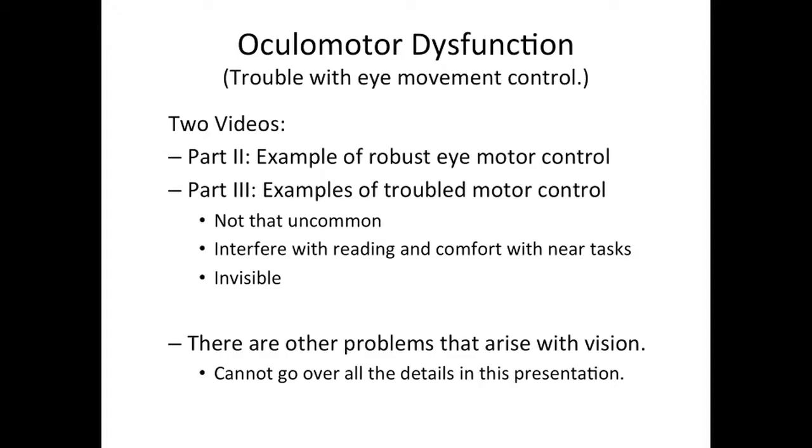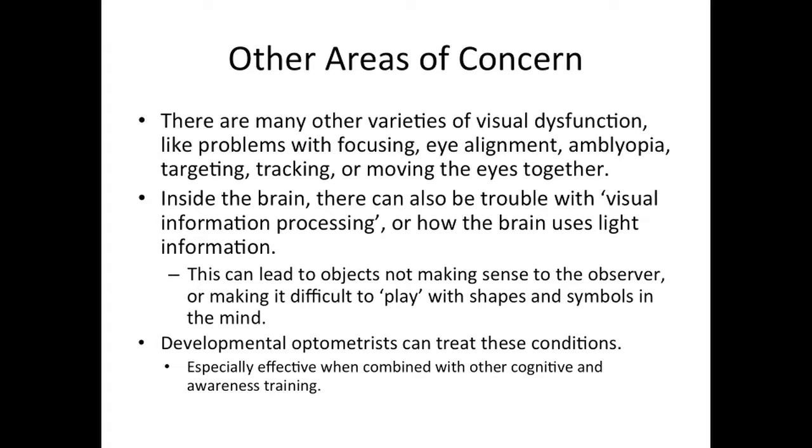In this series, there are two videos — parts one and two — that consider oculomotor dysfunction. There are, however, other problems that arise with vision. Some of these include problems with focusing, eye alignment, amblyopia or lazy eye, targeting, and tracking or problems moving the eyes together. Inside the brain, there can also be trouble with visual information processing — that is, how the brain uses light information. This can lead to objects not making sense to the observer or making it difficult to play with shapes and symbols in the mind. Developmental optometrists can treat these conditions, and these treatments can be especially effective when combined with other cognitive and awareness training.